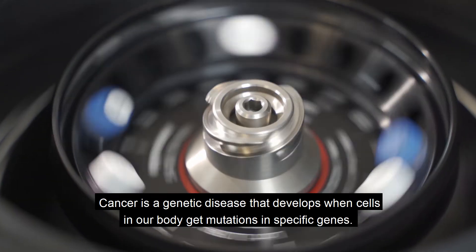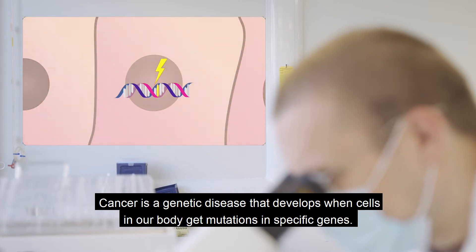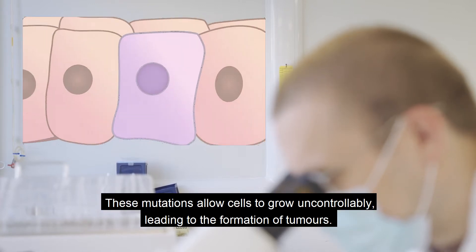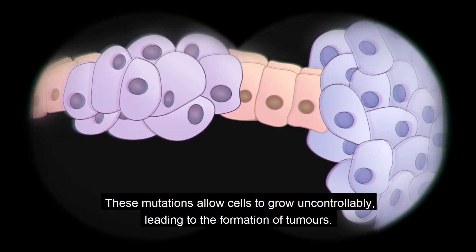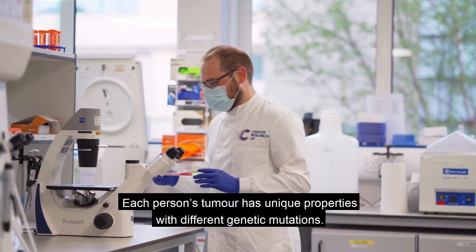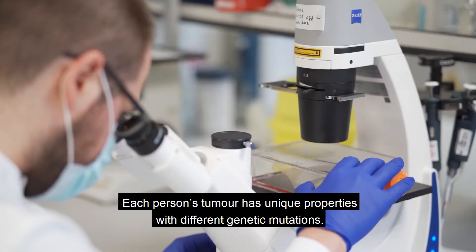Cancer is a genetic disease that develops when cells in our body get mutations in specific genes. These mutations allow cells to grow uncontrollably, leading to the formation of tumours. Each person's tumour has unique properties with different genetic mutations.